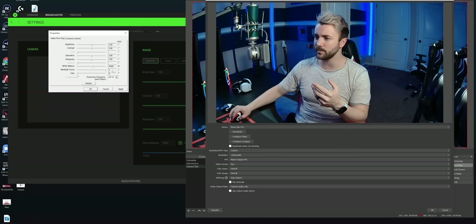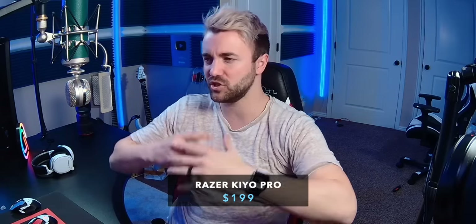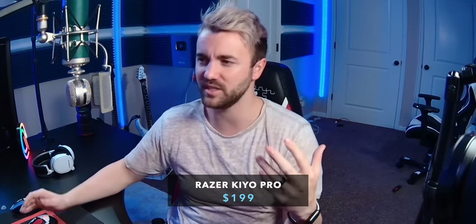I'll turn up the backlight compensation to brighten the image a little without adding too much artificial brightness. Let's also adjust the white balance manually — I feel like my skin is a little too blue. Warming it up a bit makes my skin look more natural. There we go. It's still got a little bit of that webcam extreme color and saturation that a lot of them have.